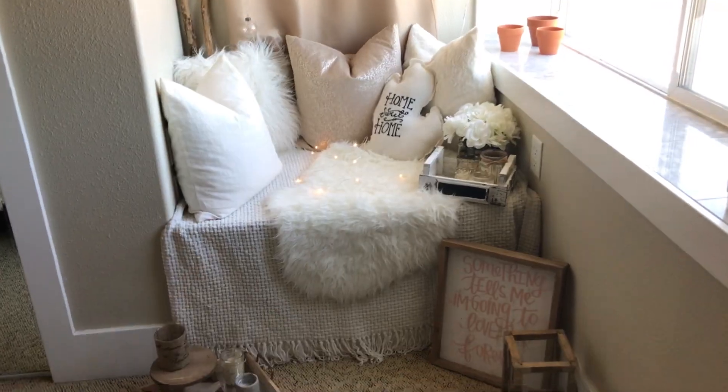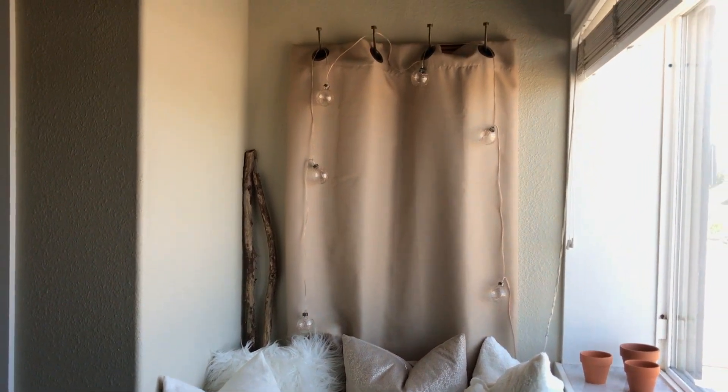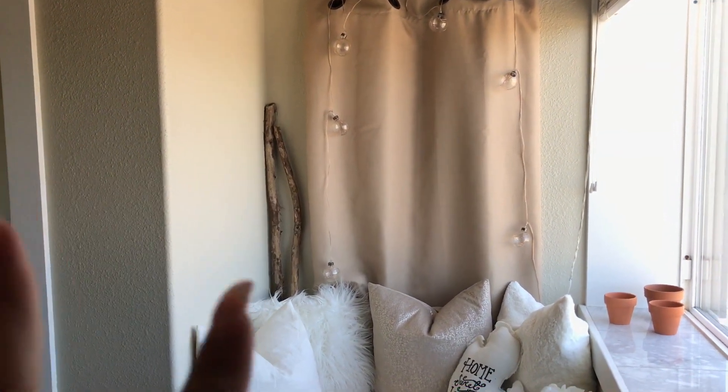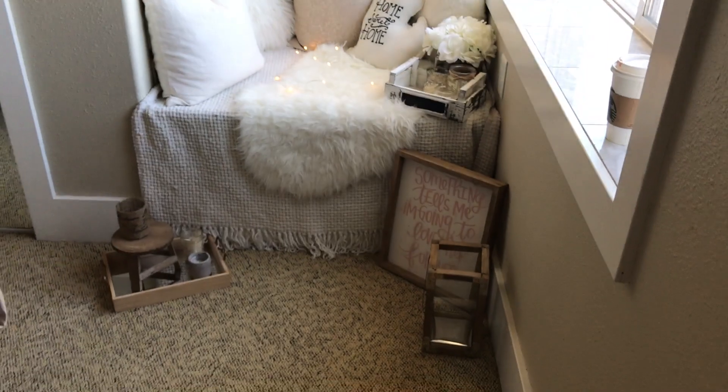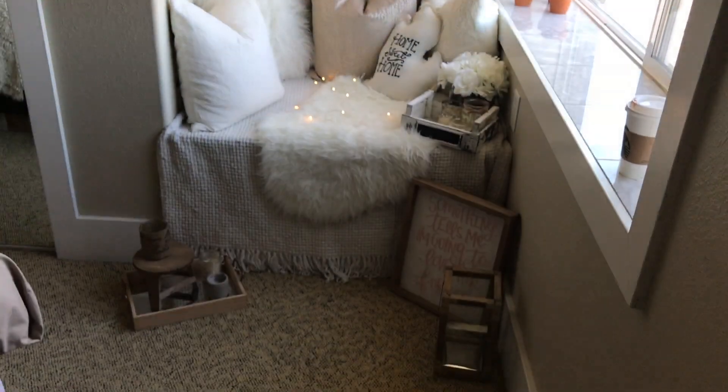As far as the pillows, all from Marshalls, except the inserts which are all from Ikea. This curtain is from Amazon. These branches are from a hike that Sam and I went on — I planned on using them for a project but thought they look good here. These pots are from Fred Meyer and then these string lights also from TJ Maxx. So this is where you will find me for the rest of the day.